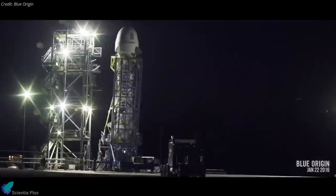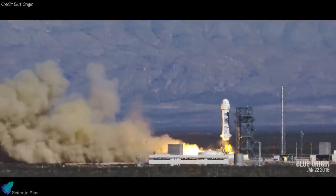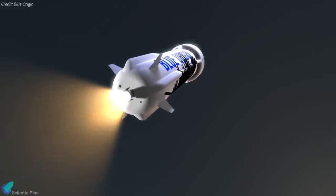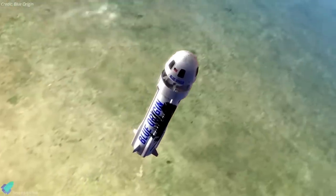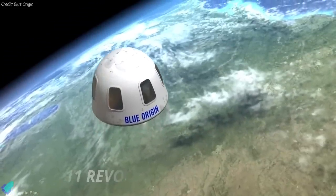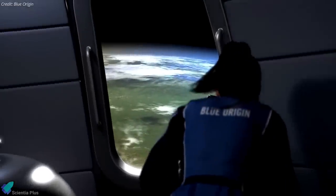NASA has signed an agreement with Blue Origin to use the company's New Shepard suborbital vehicle for flights to simulate the reduced gravity on the surface of the moon. NASA revealed that Blue Origin would be modifying its New Shepard suborbital launch vehicle to add moon gravity approximation via rotation of the spacecraft's capsule. New Shepard's crew capsule will use reaction control thrusters to spin at a rate of 11 revolutions per minute, effectively turning it into one big centrifuge.